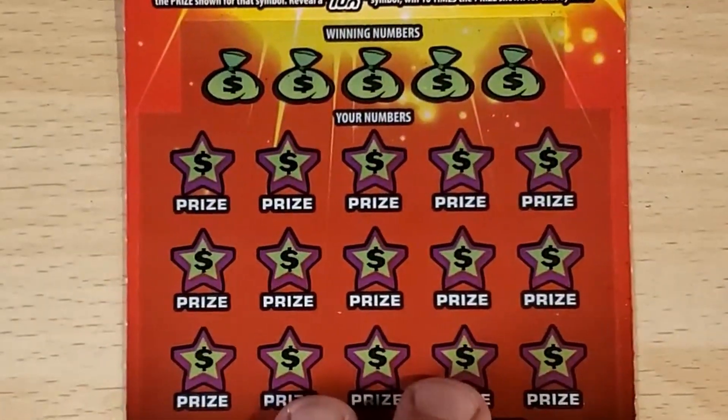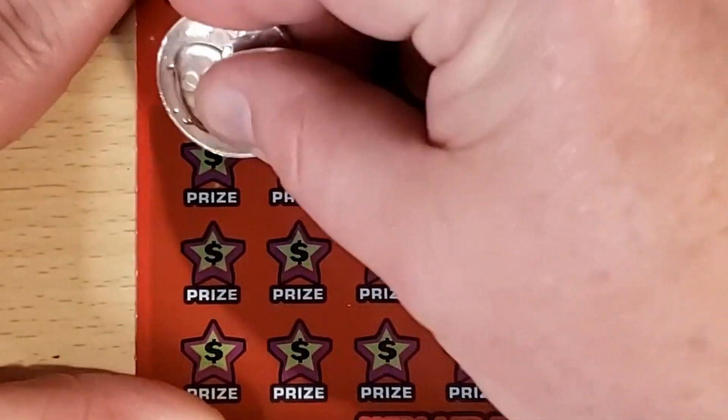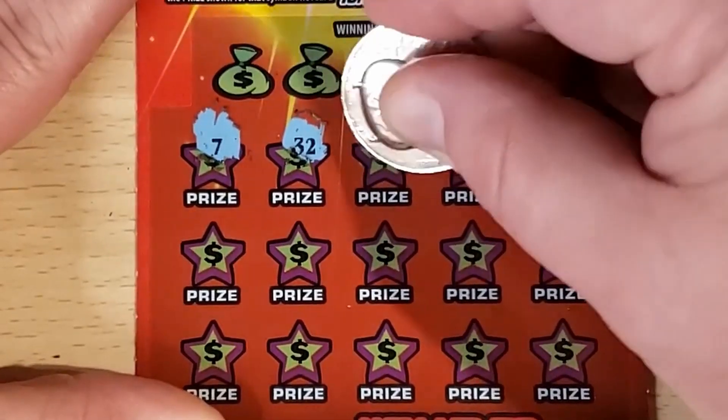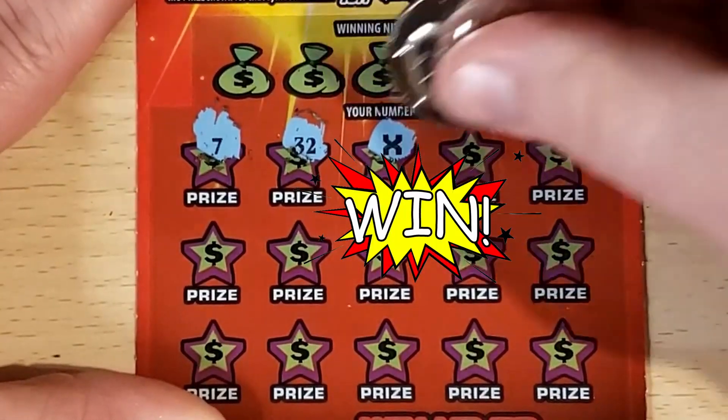Two tickets down, no winners yet. On to ticket number 13. Let's do another symbol hunt, then we'll do the last 2 traditional. 7, 32 — we've got an X. That's an instant win right there.